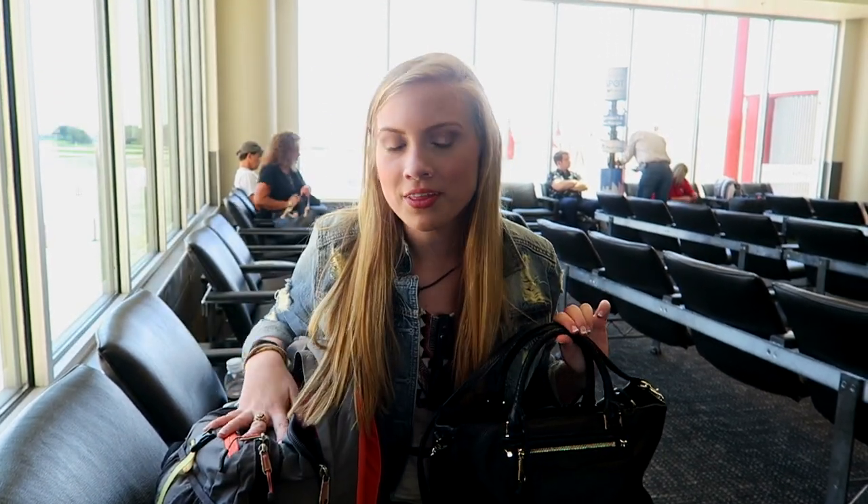Hey everyone, today I'm going to show you what I'm bringing in my carry-on bags for my trip to New York. I'm going there for the summer to do an internship, so this is what I'm bringing on the plane. I'm bringing my purse and a backpack — you're allowed two things, so of course I've got to bring both.